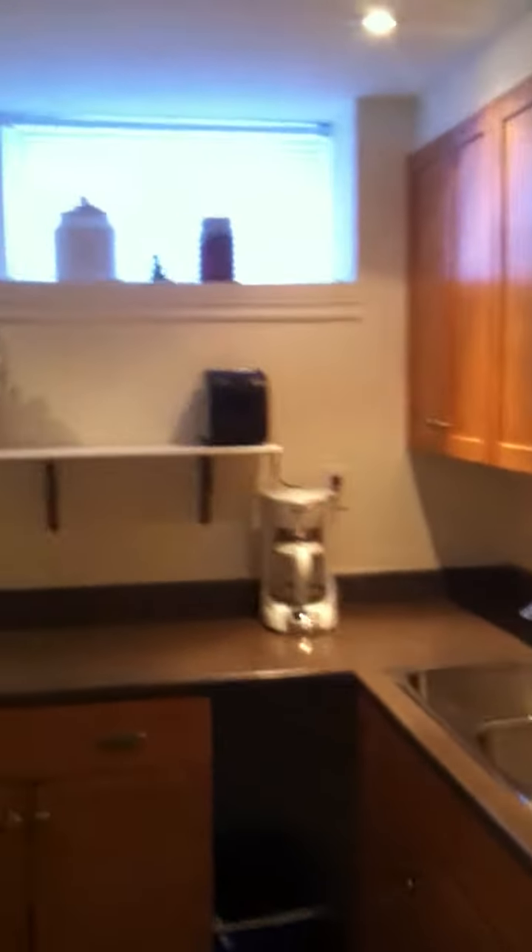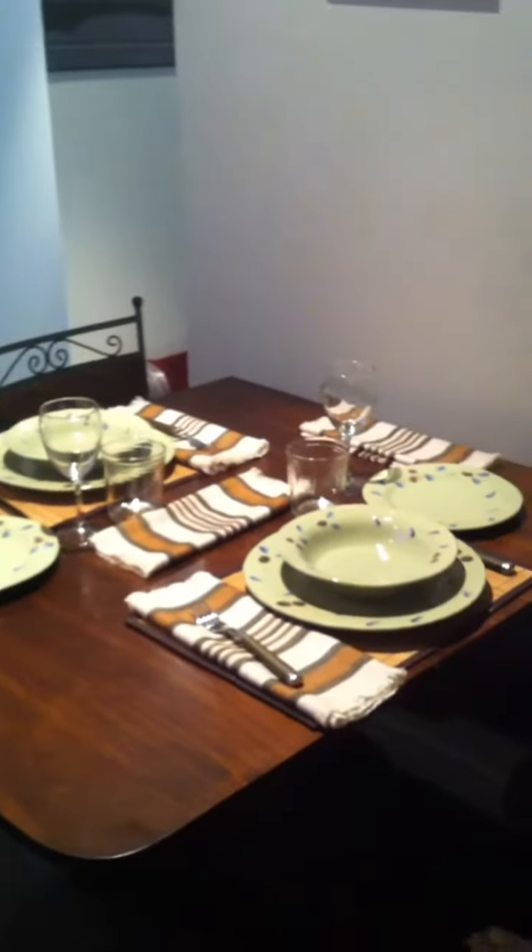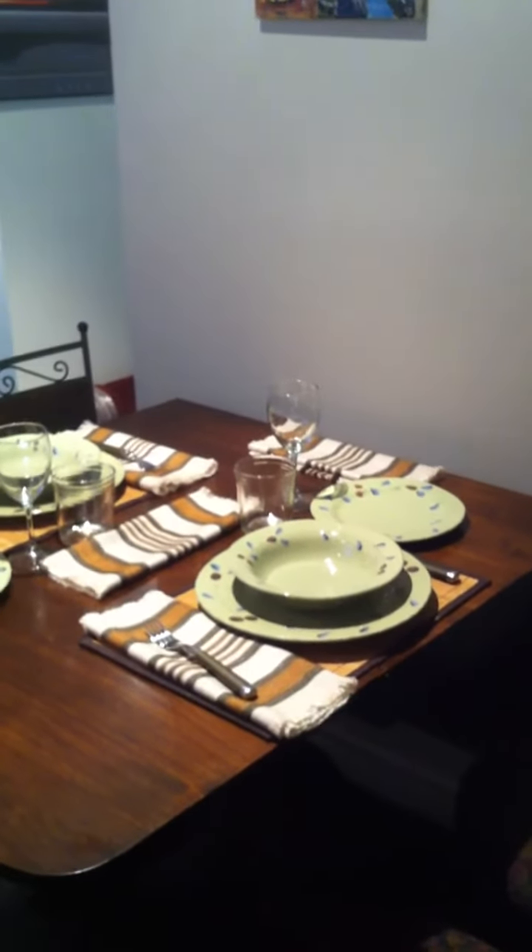So fully stocked kitchen — toaster, coffee machine, toaster oven, crock pot, lots of frying pans, and lots of other stuff. Full kitchen with a drop leaf table that can be expanded.